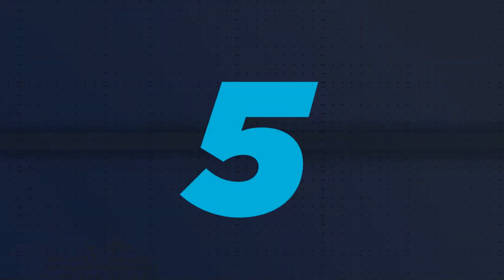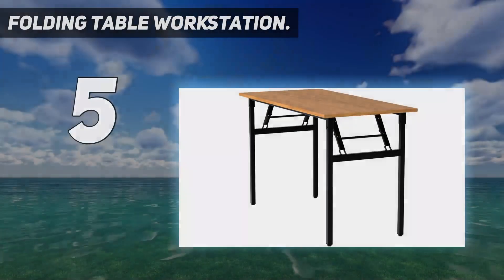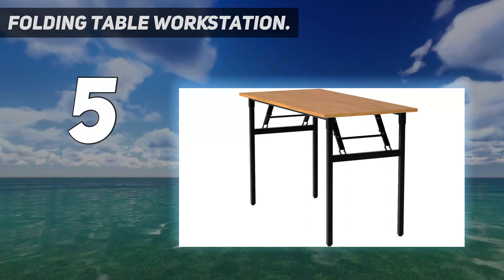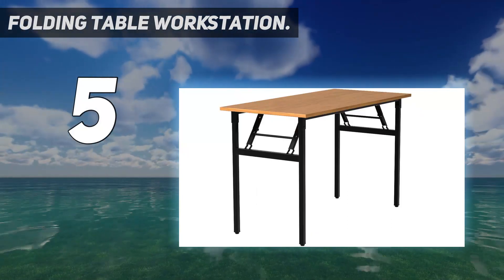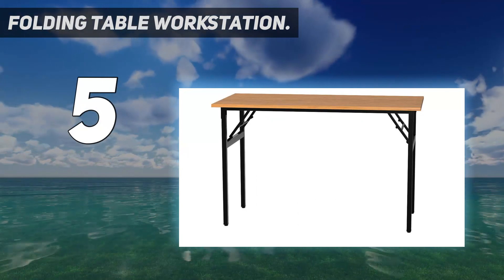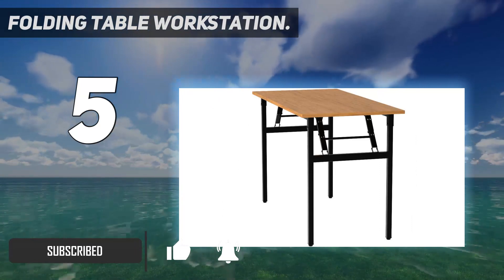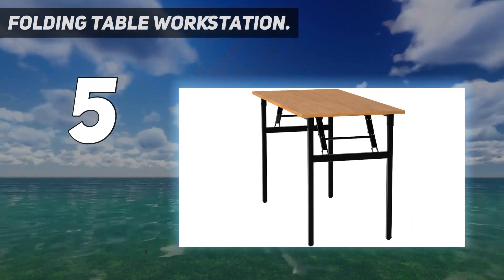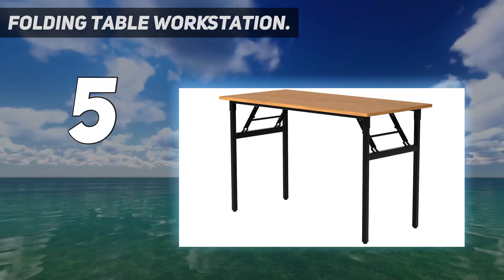Starting at number 5: the Folding Table Workstation. The folding table workstation is small and versatile. It measures at 47 by 23.7 by 29.5 inches and weighs roughly 41 pounds. This desk is manufactured to be extremely durable and can support up to 800 pounds of weight on its surface at one time.